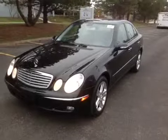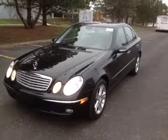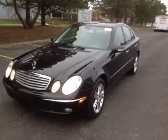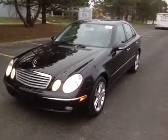Welcome to BMAC Auctions. Today we're looking at a 2006 Mercedes-Benz E350 4MATIC. The car is in excellent shape. The mechanical test drive on this vehicle went very well.